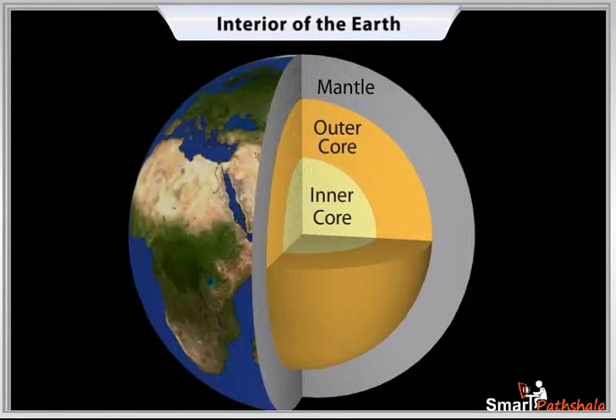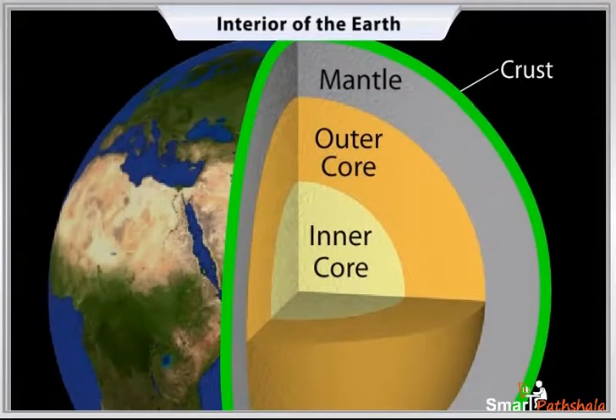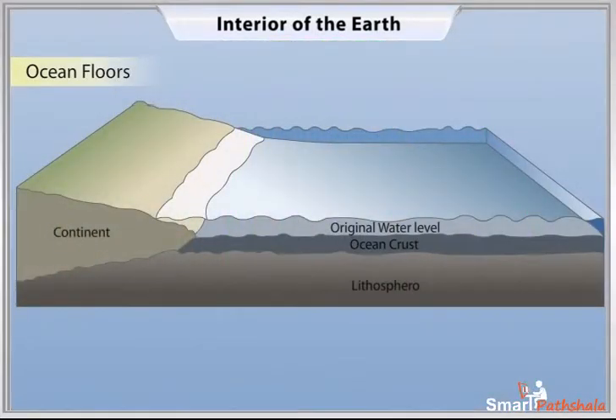The uppermost layer over the Earth's surface is called the crust. It is the thinnest of all the layers. It is about 35 kilometers thick on the continental masses and only 5 kilometers on the ocean floors.